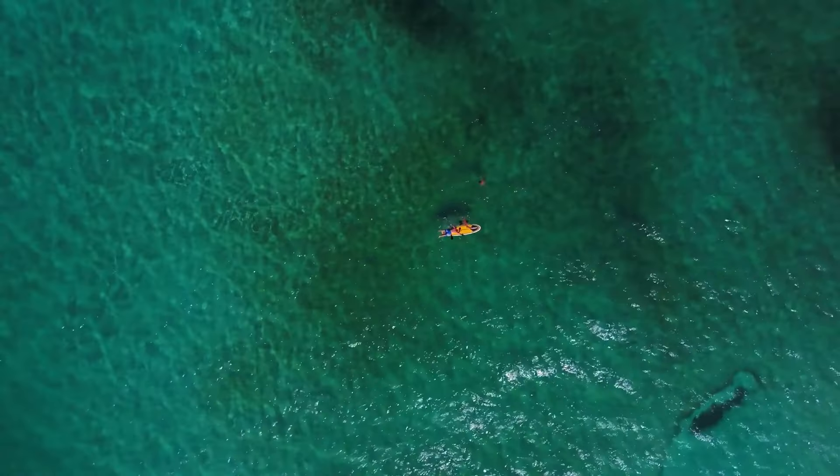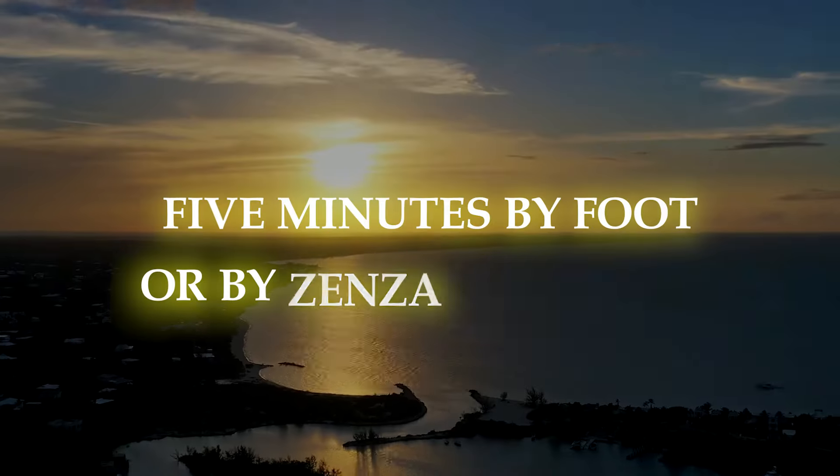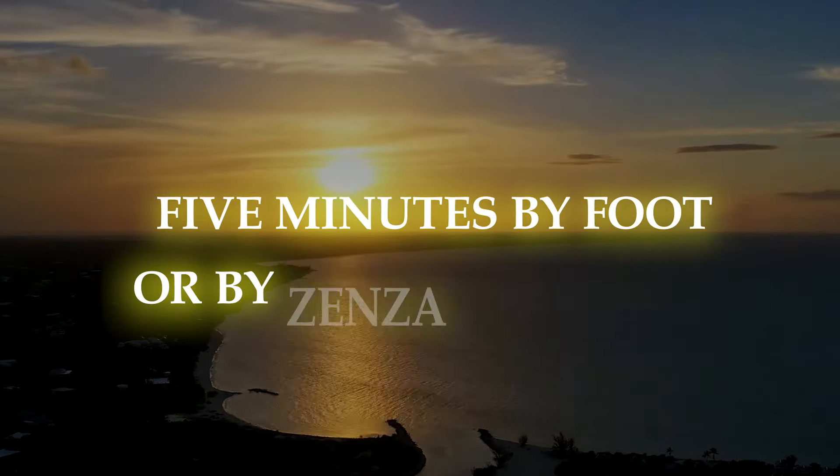A variety of attractions, such as Inlet Beach, Smith's Reef, or Grace Bay Beach, are located beyond the hotel and may be reached in 5 minutes by foot or by Zenza Golf Cart.